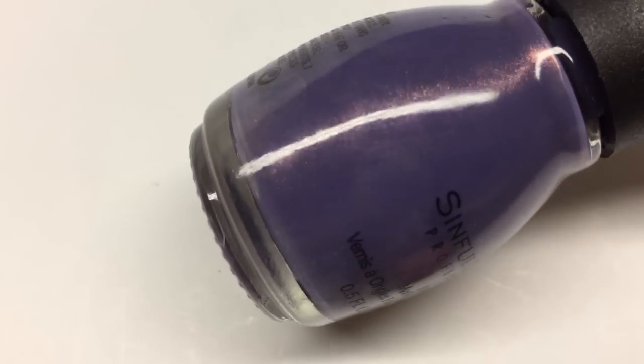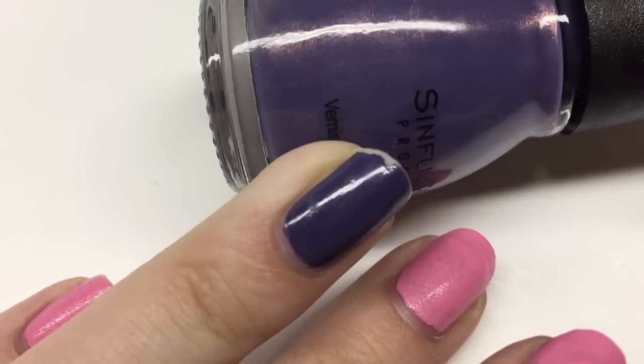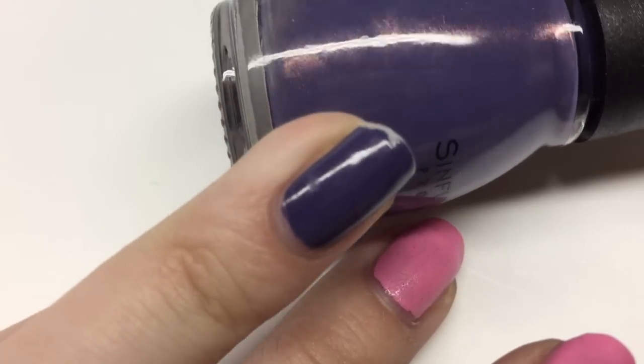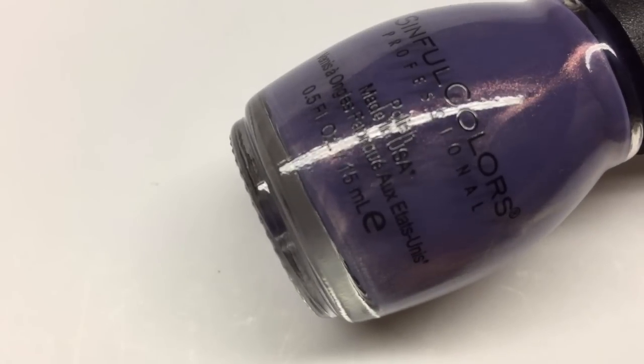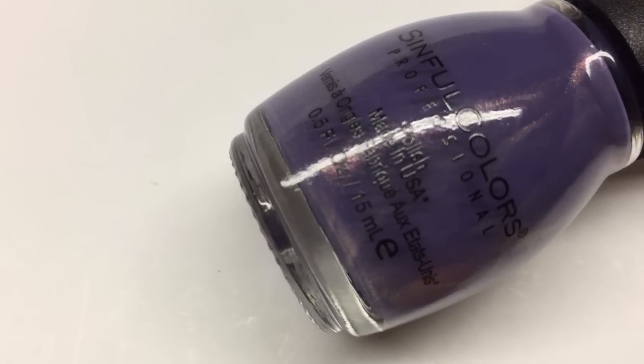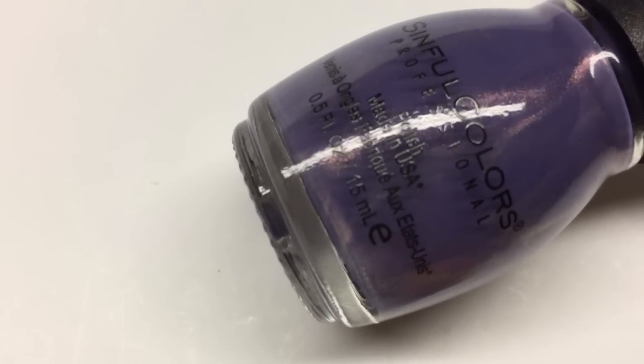This next polish is one I'd been seeing for maybe a couple of months and just kept putting off buying, but I finally got it a couple weeks ago and it is gorgeous — I actually have it on my nails right now. You can see it on my ring finger, a little bit chipped, but it's a really nice fall color. It has a subtle pinkish copper shimmer and a nice formula — good in two to three coats. You can't beat Sinful Colors at two or three dollars per bottle. That is Forbidden Fruit by Sinful Colors.